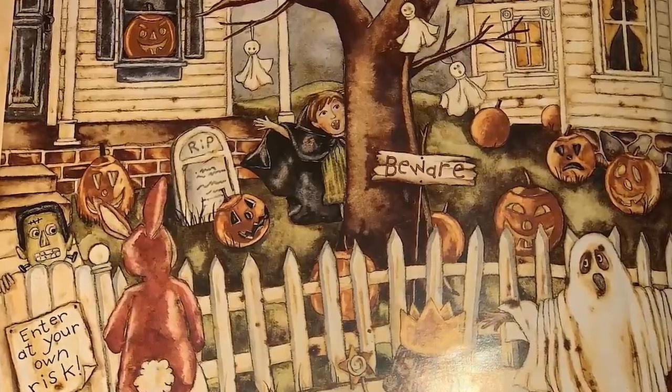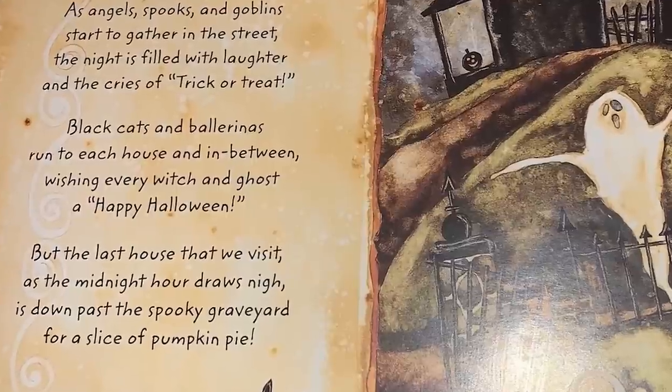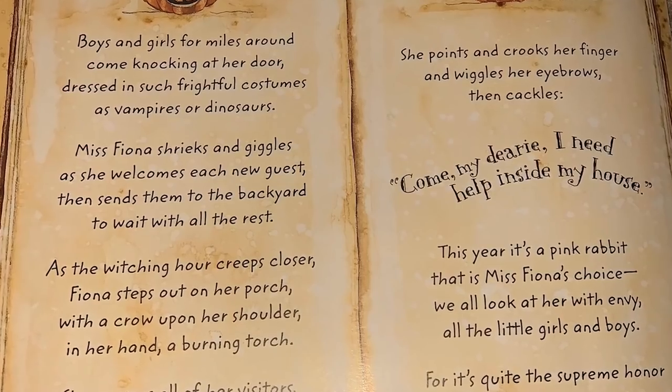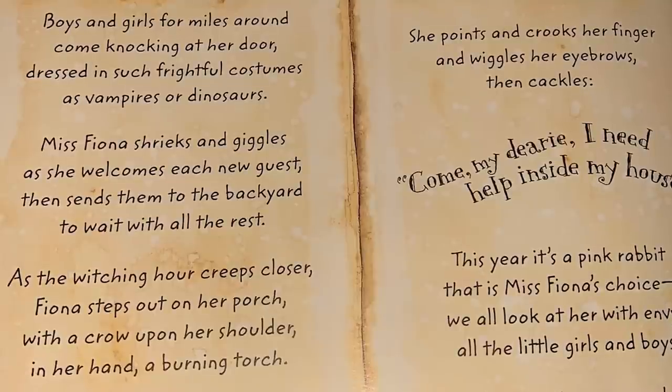As angels, spooks, and goblins start to gather in the street, the night is filled with laughter and the cries of trick-or-treat. Black cats and ballerinas run to each house and in between, wishing every witch and ghost a happy Halloween. But the last house that we visit as the midnight hour draws nigh is down past the spooky graveyard for a slice of pumpkin pie. Boys and girls from miles around come knocking at the door, dressed in such frightful costumes as vampires or dinosaurs. Miss Fiona shrieks and giggles as she welcomes each new guest, then sends them to the backyard to wait with all the rest. As the witching hour creeps closer, Fiona steps out on her porch with a crow upon her shoulder, in her hand a burning torch. She surveys all of her visitors and we wave and smile to greet her, then she slowly lets her spooky gaze fall upon one special trick-or-treater.